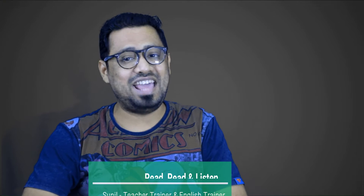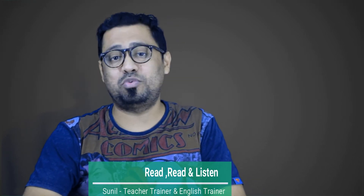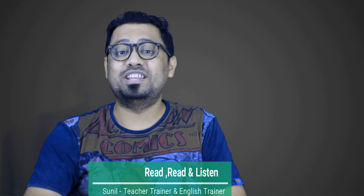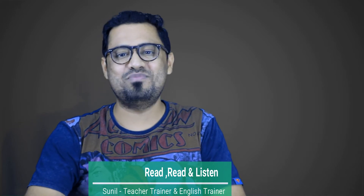Number one: read, read, and listen. Reading literally works. Newspapers and novels will expose you to words you would not encounter in everyday conversations. In a similar way, listening to news and even audiobooks can greatly improve your vocabulary.